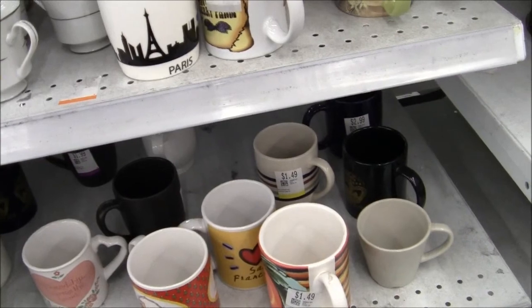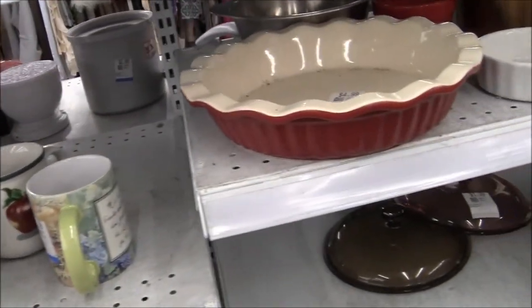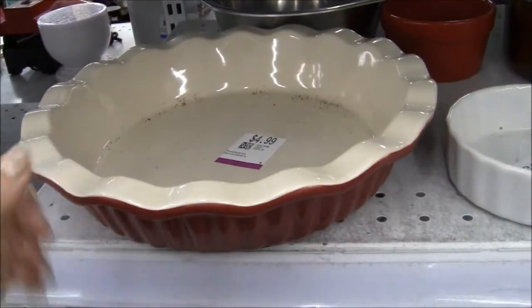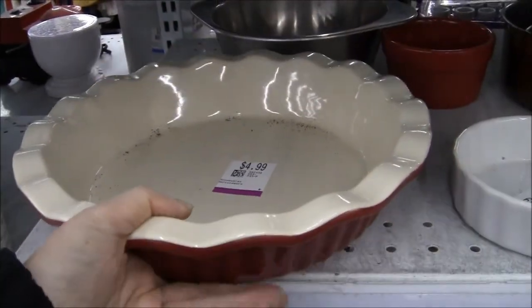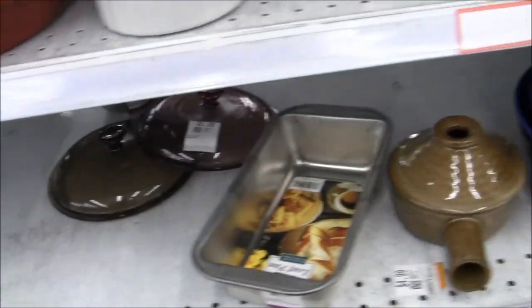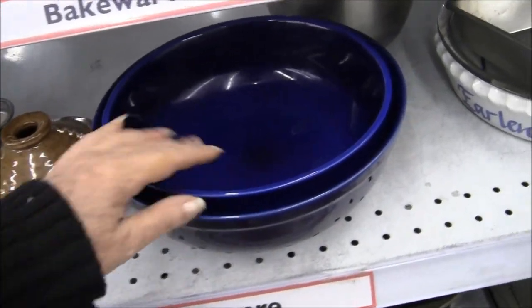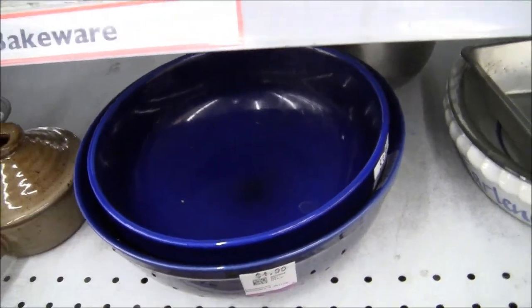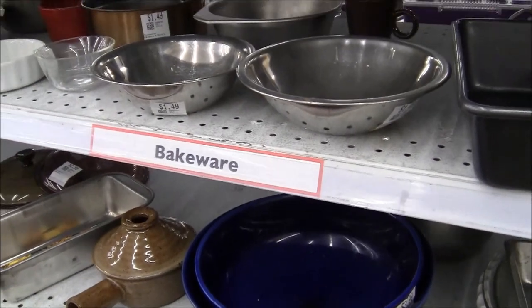Are you liking any of this? Is there anything you see that I'm passing up that you would take? I'm sure all the time there's something I overlook. When I watch other people's videos I always think — why are they passing that up? So you're probably doing the same with me.